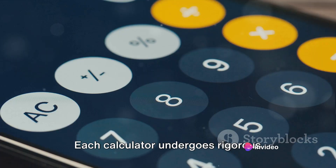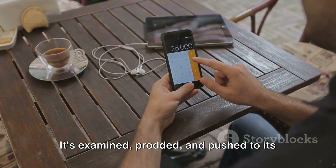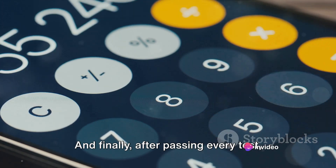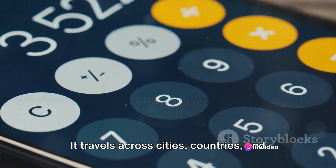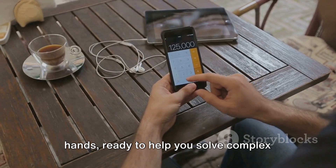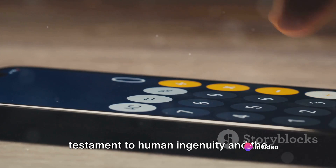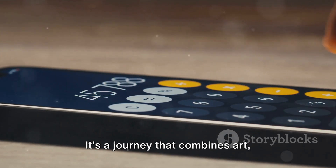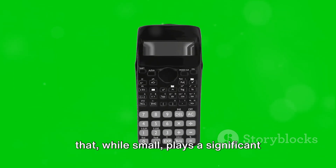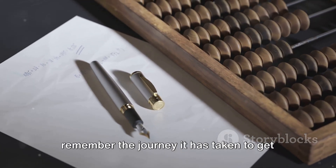Each calculator undergoes rigorous testing to ensure its accuracy and reliability — examined, prodded and pushed to its limits to make sure it can withstand the rigours of daily use. And finally, after passing every test, the calculator embarks on its journey to you. It travels across cities, countries and continents to find its place in your hands, ready to help you solve complex equations or calculate your monthly budget. The journey of a calculator is a testament to human ingenuity and the relentless pursuit of precision — a journey that combines art, science and technology to create a device that, while small, plays a significant role in our lives.